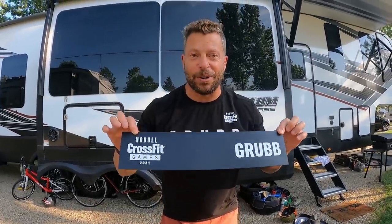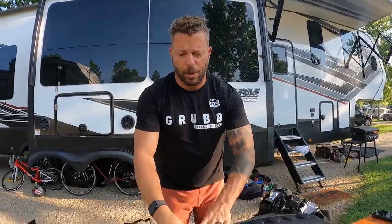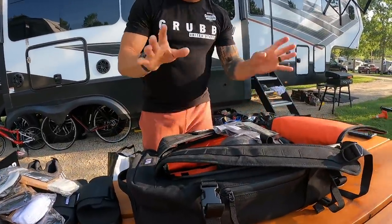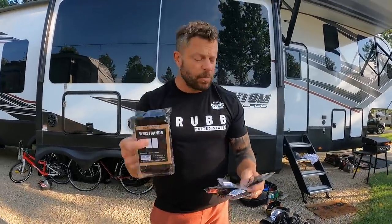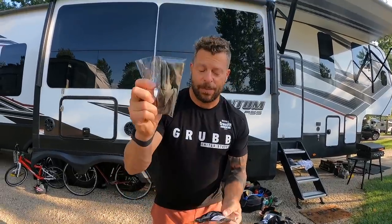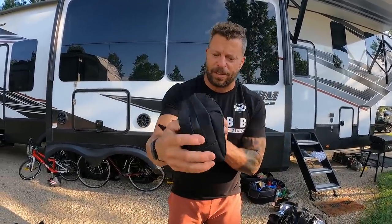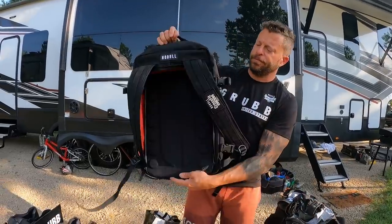They also gave me my name placard, which is kind of cool. We've got this backpack, which is nice. Wristbands — gonna come in really handy in this sweaty humid place. Headband, headband, mask, hat, and a monster fanny pack — like this thing is serious, what we could carry in that.